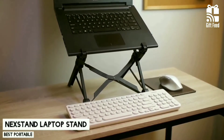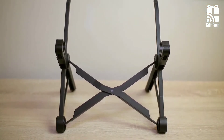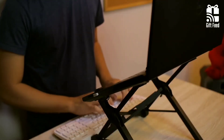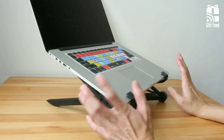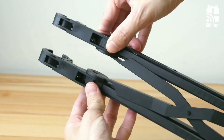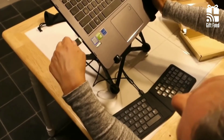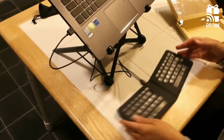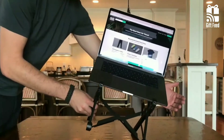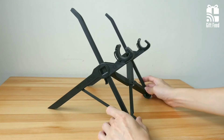Nextend Laptop Stand. The Nextend Laptop Stand is a relatively inexpensive stand that can keep your laptop safe while you're on the go. It provides sturdy support for laptops up to 15 inches and folds up easily into its own carrying case with six height settings so it'll fit in most bags. The plastic design may not be as durable as some aluminum models but still offers stability. It's simple and quick to set up, but it can get tricky if you need height adjustments because there are no markings showing where each setting begins and ends.